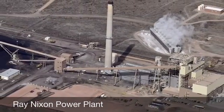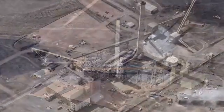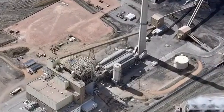We're here at the Nixon Power Plant, where this year we have two large emission control projects underway. One is to install ultra-low-NOx burners. The other one is to install sulfur dioxide emission controls.